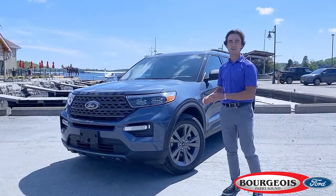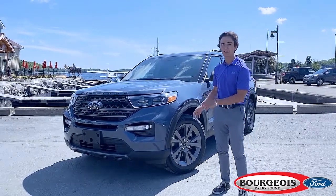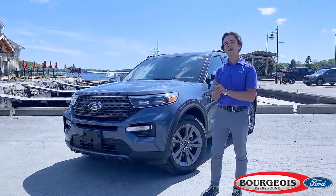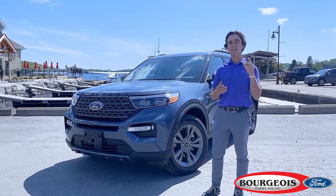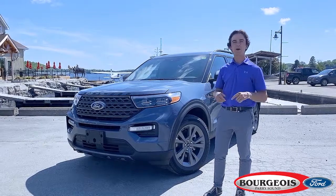So there's your quick breakdown on the 2021 Ford Explorer XLT with the Sport Appearance Package. With rates at just 1.99%, find out how easy it is to get yourself into this brand-new Ford Explorer. Click the link below and let's chat.